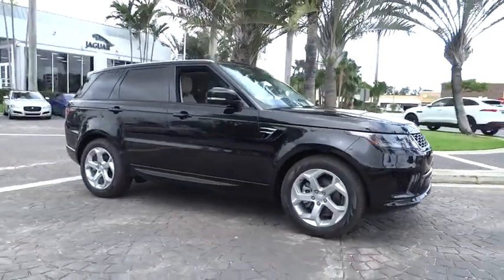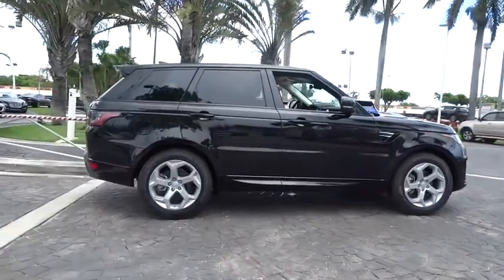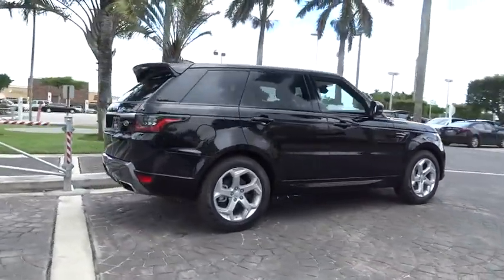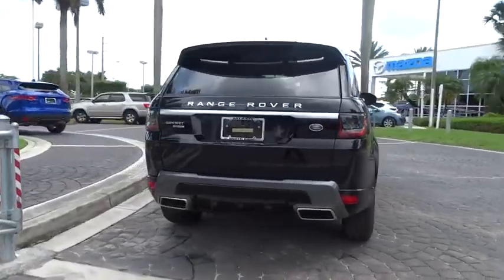2018 Land Rover Range Rover Sport. Powered by intelligence, brilliance by design. Range Rover Sport is in a class of one. Here are some of this vehicle's great options.